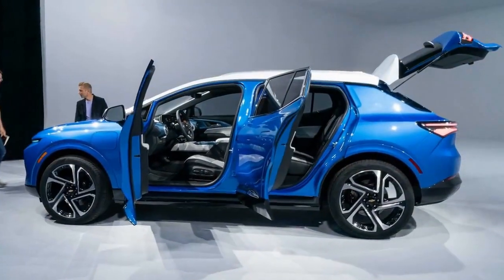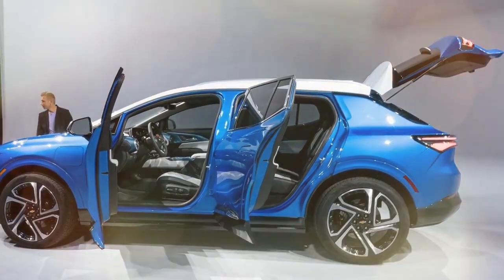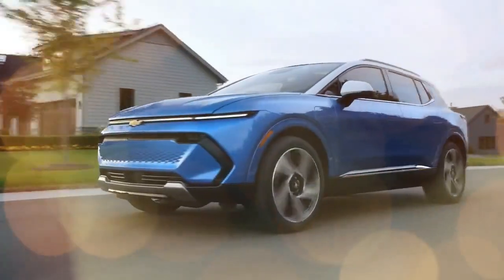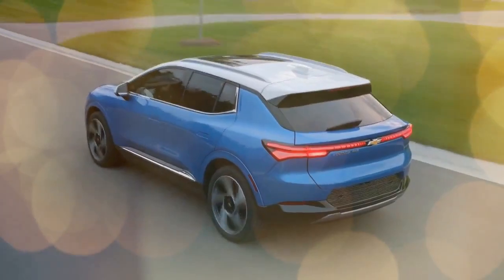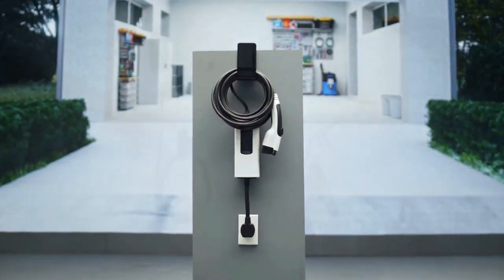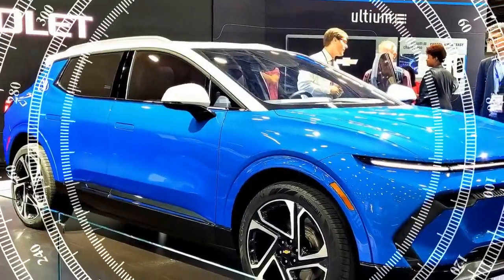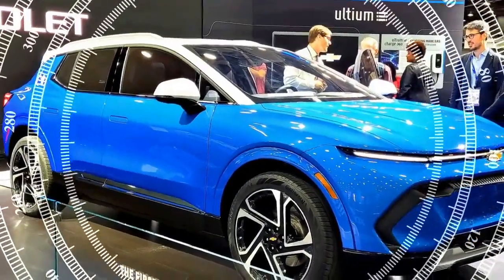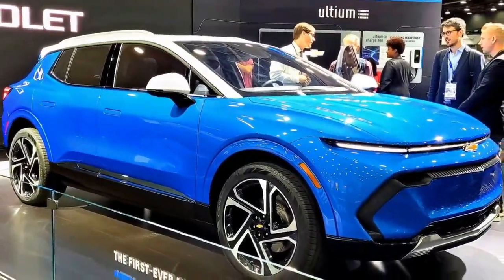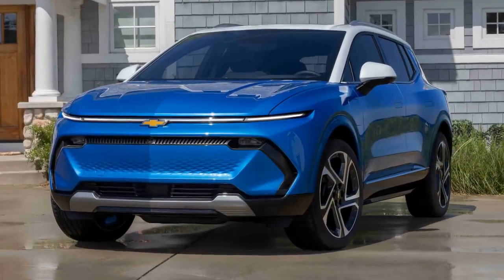The Equinox sports a sleek design, highlighted by a wide and narrow LED strip — a characteristic feature of Chevy's electric lineup including the Blazer EV and Silverado EV. It competes well with other EVs like the Hyundai Ioniq 5, Tesla Model Y, Ford Mustang Mach-E, and Volkswagen ID.4. Interestingly, even though the Equinox EV is longer and wider than these competitors, it offers slightly less interior space.